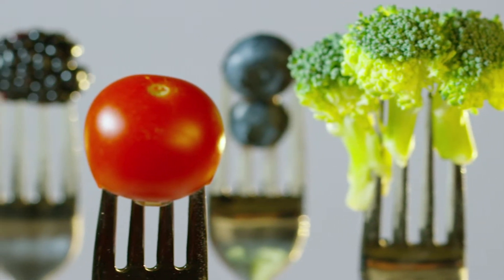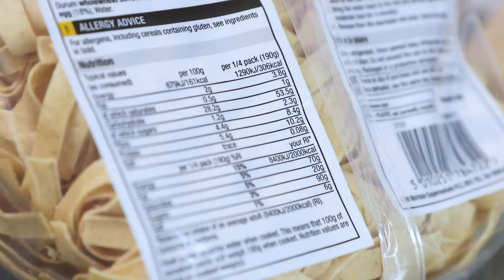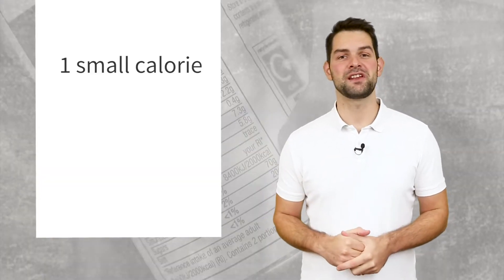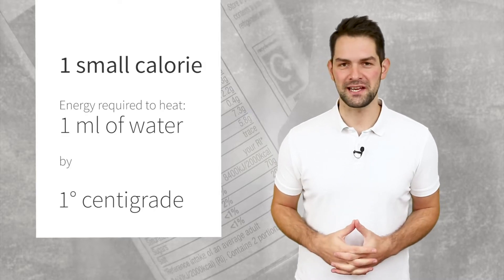Firstly, it's important to remember that a calorie isn't a tangible thing you'd find in food or drink, like protein or carbs for example. It's a metric unit we often use for measuring the energy value of food and drink, or the energy expenditure of a human body through exercise or involuntary activity. As a unit of measure, one small calorie is the amount of energy required to heat one milliliter of water by one degree centigrade.